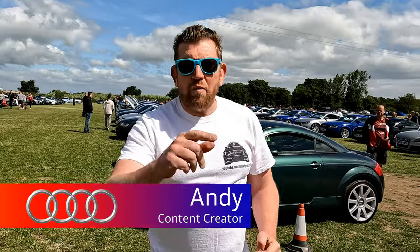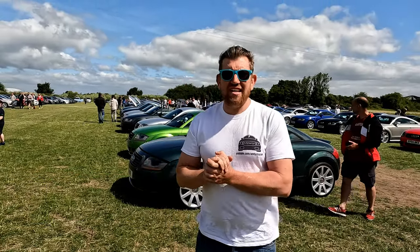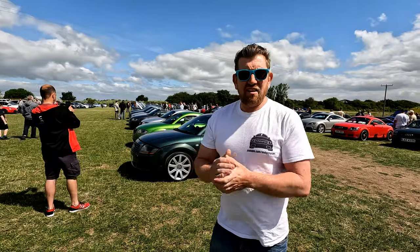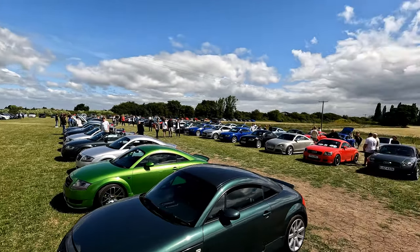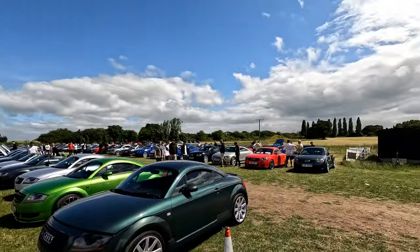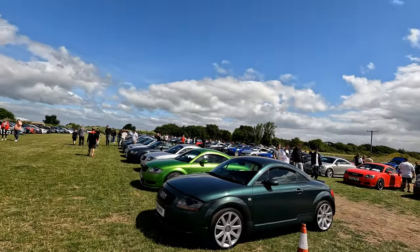Hi all, Andy here and welcome back to the channel, where today I am at the Motorist just outside Leeds and it is a fabulous sunny day — a fabulous Sunday, Father's Day — and I am blown away by the number of TTs here, so I am just going to give a quick look around. There were lots of other marks on display but we were by far and away the biggest contingent. There are three rows of TTs, so I'm going to hand you back to my able assistant.